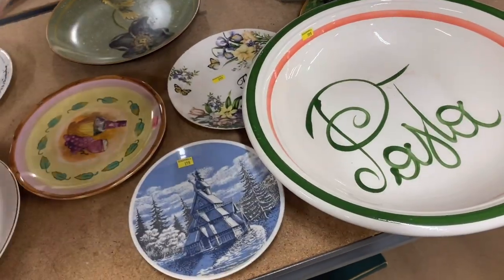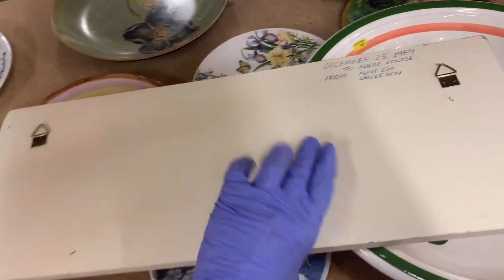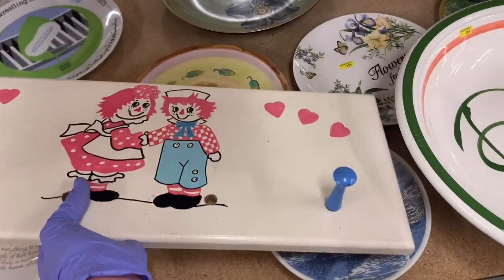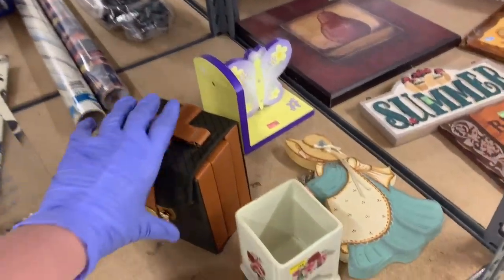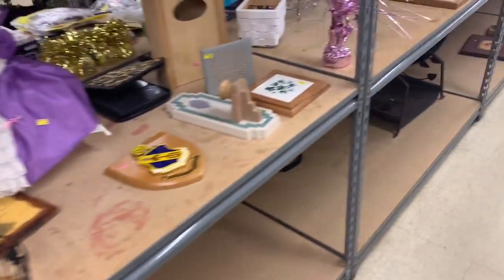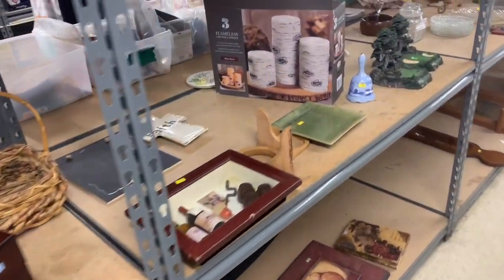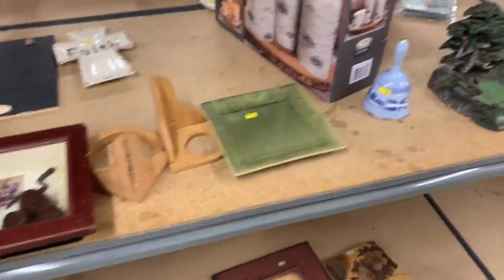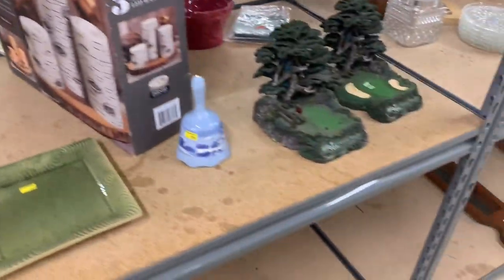That was really cute — maybe I should have picked that up, but I didn't want to deal with shipping and wasn't sure if it was hand-painted. In this video I go to two separate Goodwills and decided to put the footage in one video, because I didn't find anything amazing, but I did find some good stuff I'm going to make some money on.